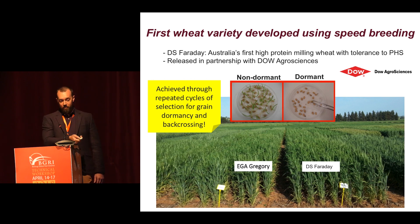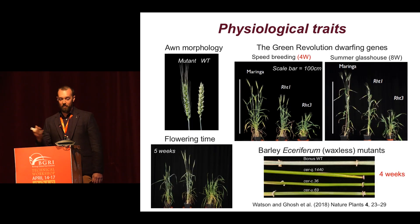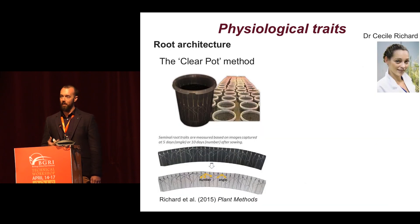What other traits can we measure in this speed breeding system? We showed really nicely in the Nature Plants paper these experiments performed at the John Innes Centre — a beautiful photo showing that we can precisely phenotype several physiological traits like ear morphology, some of the Green Revolution dwarfing genes after only four weeks, and flowering time alleles and waxiness mutants.